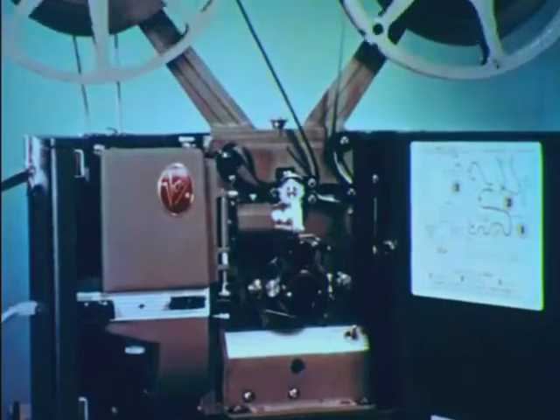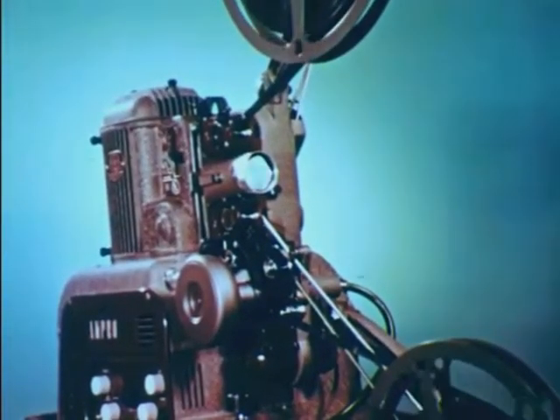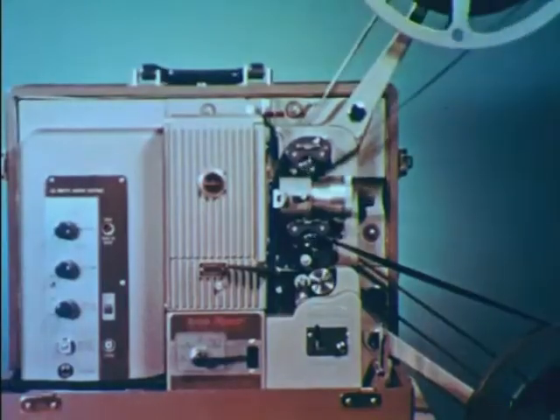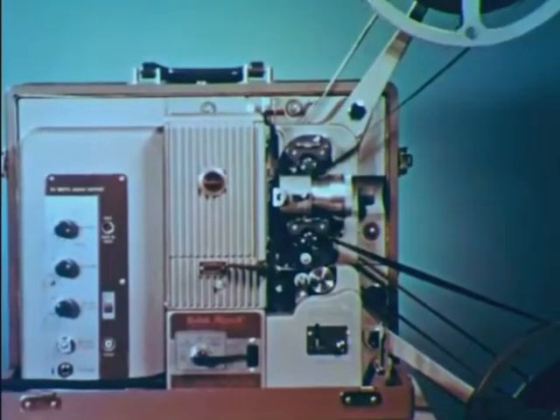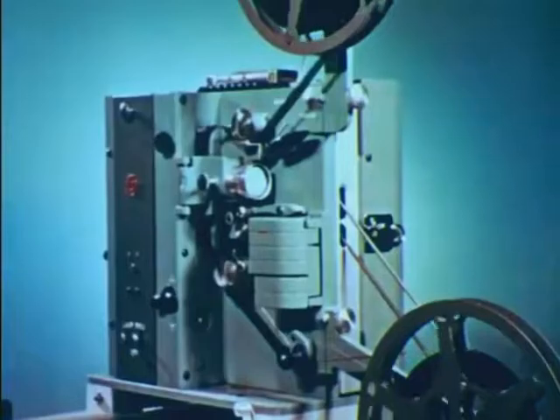There are minor differences in the operation of these projectors, such as the method for threading the film, replacing the projector lamp, cleaning the film gate, the location of the speaker, or rewinding. However, all motion picture projectors operate on the same basic principle.